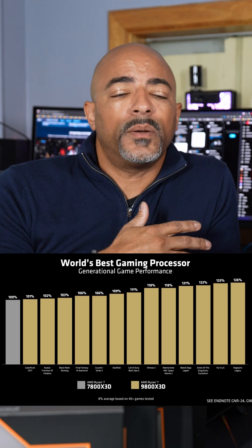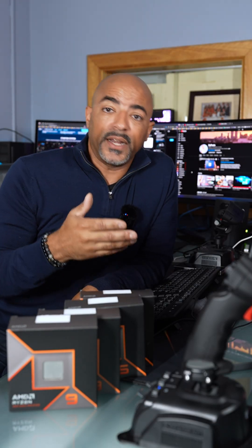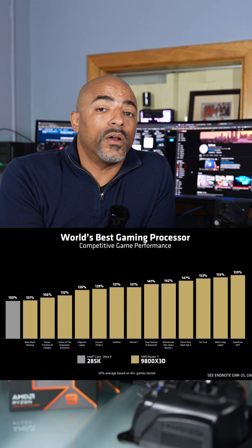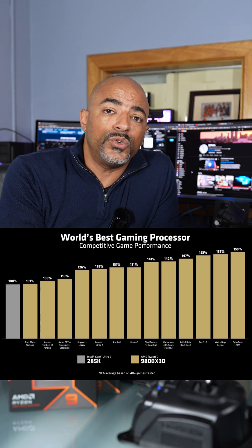When it comes to average gaming performance, this is going to vary depending on your game. AMD did come out with a list of charts showing some gains to a lot of gains, but it really depends on what you enjoy. Always do your research — if you enjoy Star Citizen or Cyberpunk, maybe it's for you, maybe it's not, depending on 1080p versus 4K. There are a lot of different variables, but AMD is saying about 8% average gains over the previous gen.